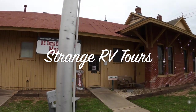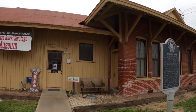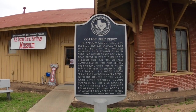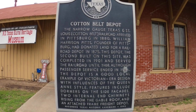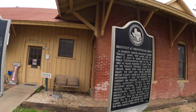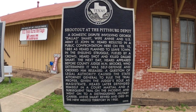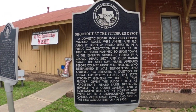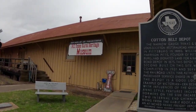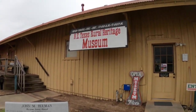We are at the Northeast Texas Rural Heritage Museum, housed in the old Cotton Belt Depot here in Pittsburgh, Texas. There's some information on it. We've got a historical marker here — you can pause this if you want to read it about a shootout that took place right on this location. This was a working train depot until 1968, and now it's a museum. Let's go in and check it out.